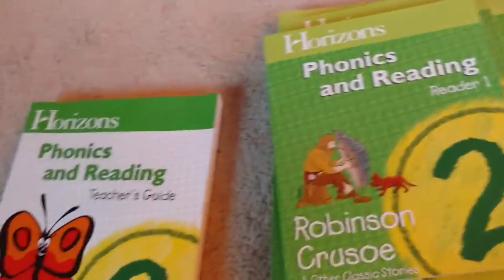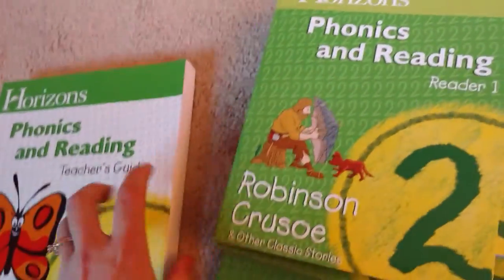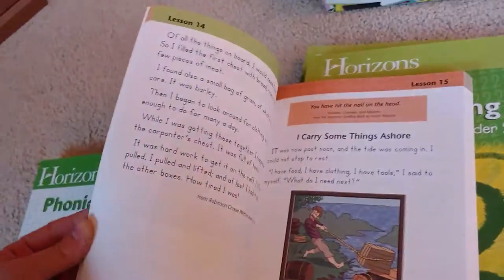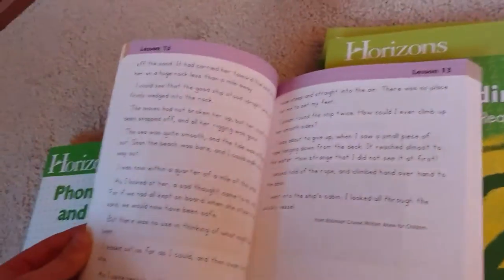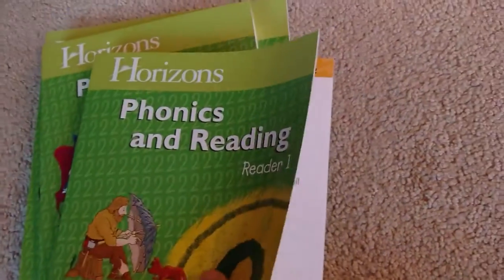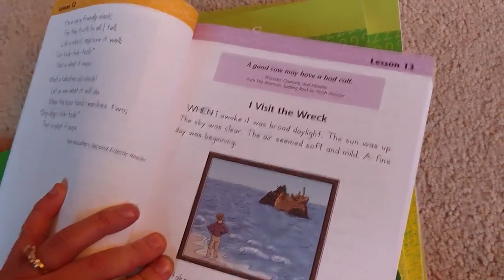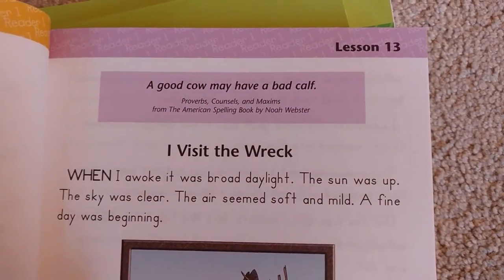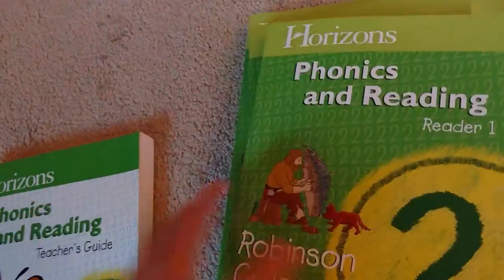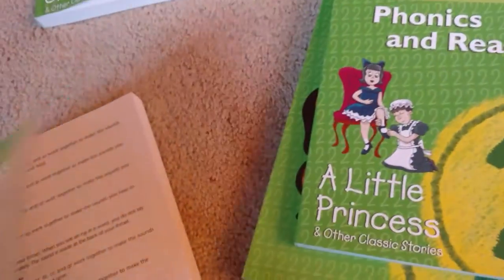And then second grade — we haven't used this yet. But one thing I've noticed so far is that the stories have a smaller font and they're a lot more thorough. Some of them, like Robinson Crusoe, are more famous writing, so I'm kind of looking forward to that. They have little tidbits on the front. And at first I was like, where are the retention questions? I loved that part.